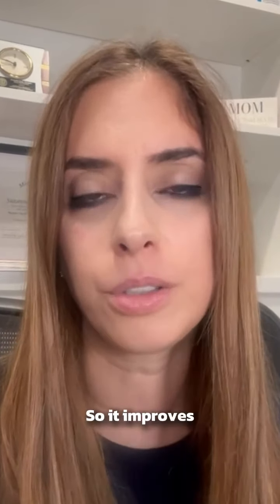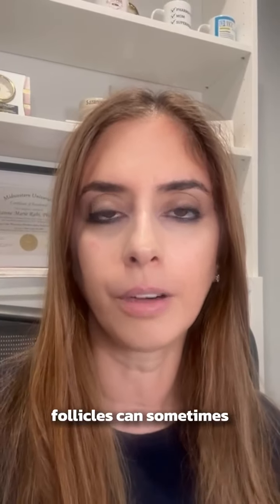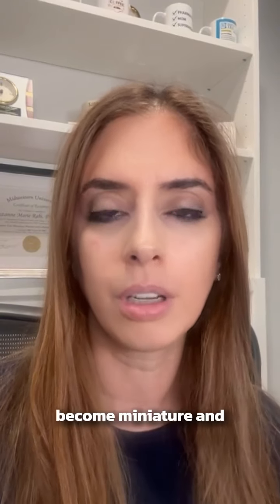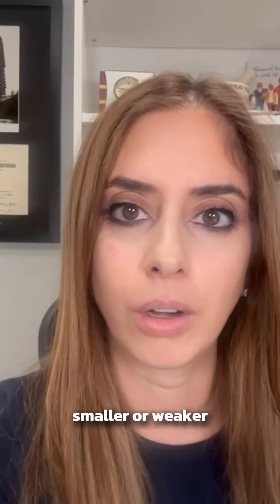It's a vasodilator, so it improves blood flow to the scalp and to the hair follicle. With male pattern or female pattern baldness, the hair follicles can sometimes become miniaturized, and minoxidil actually reduces that miniaturization — meaning it prevents the hair follicles from becoming smaller or weaker over time.